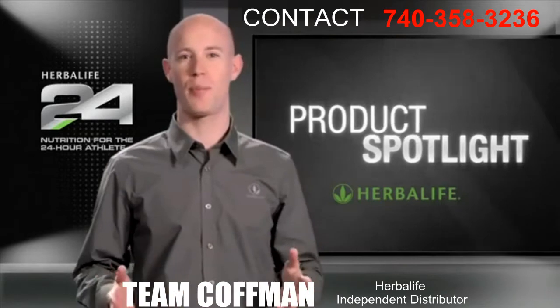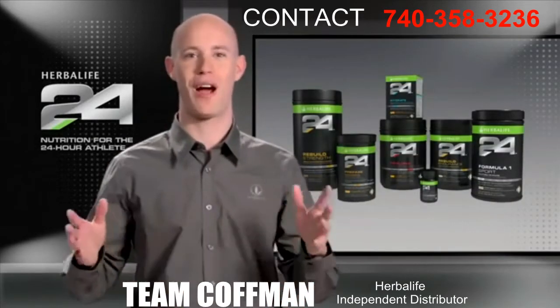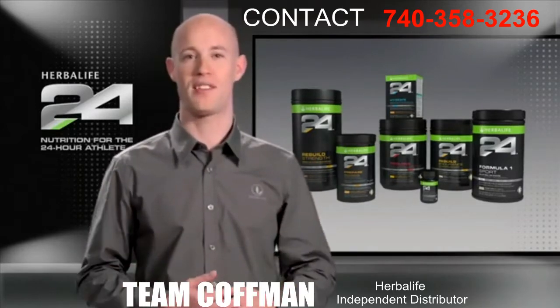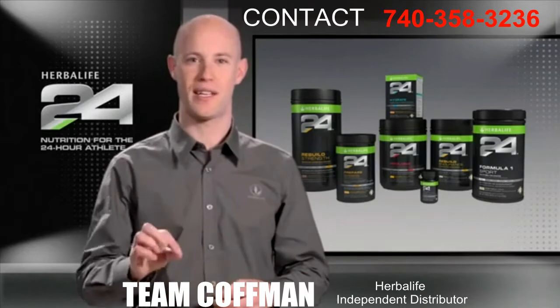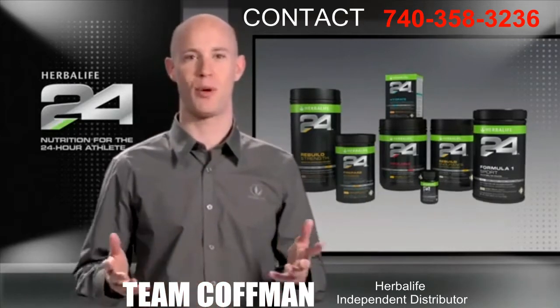Herbalife 24 is a comprehensive performance nutrition program that meets the needs of athletes 24 hours a day. One of the guiding principles of Herbalife 24 is that the products fulfill highly specific needs. This philosophy is particularly apparent when it comes to our Rebuild products.